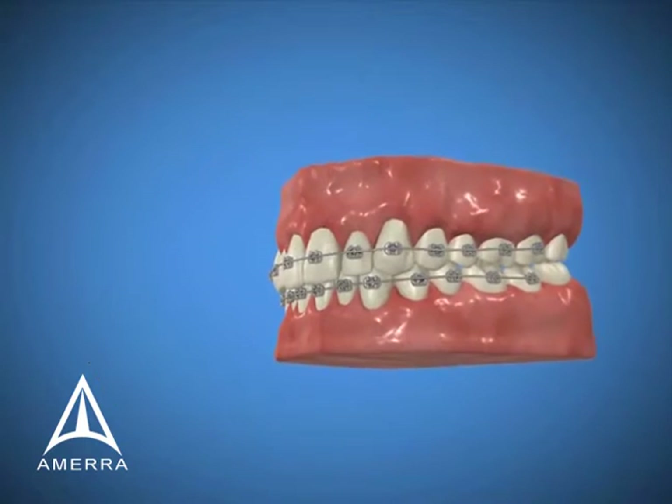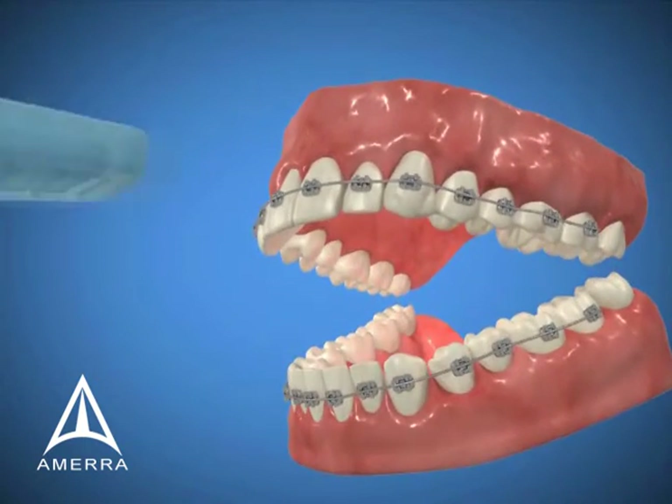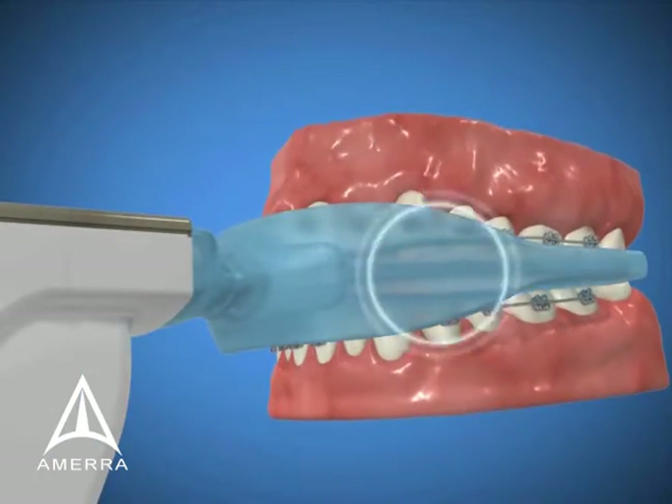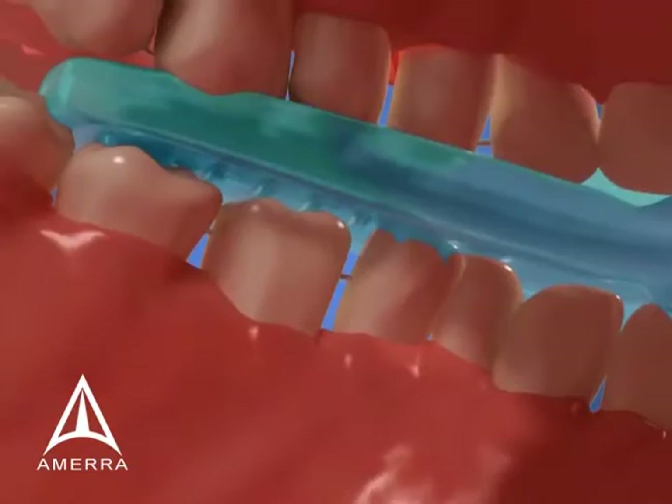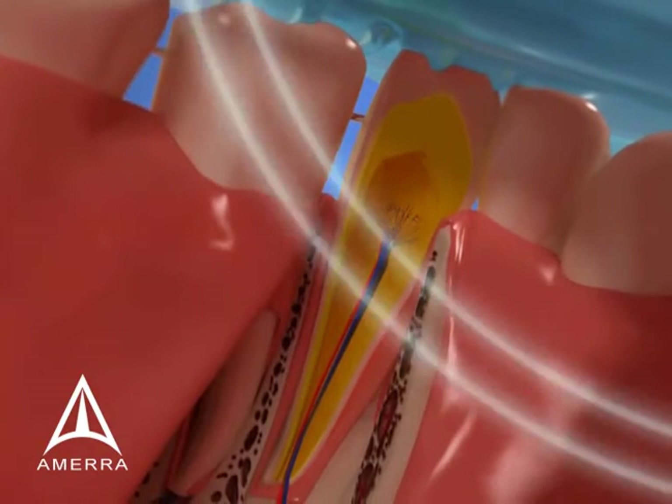Once the doctor has selected the proper size and style of mouthpiece for the patient, the gentle pulsing forces enhance the force applied by braces. Cellular activity that remodels bone is accelerated.